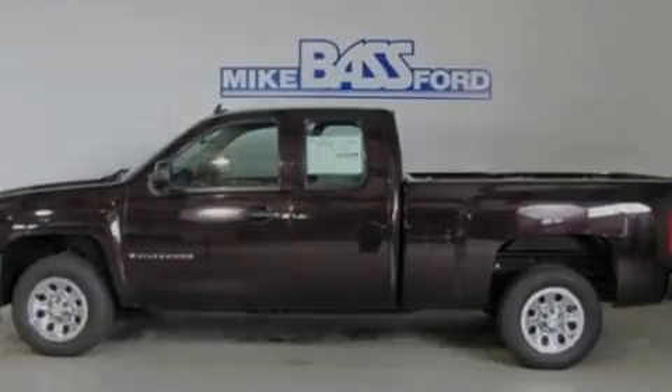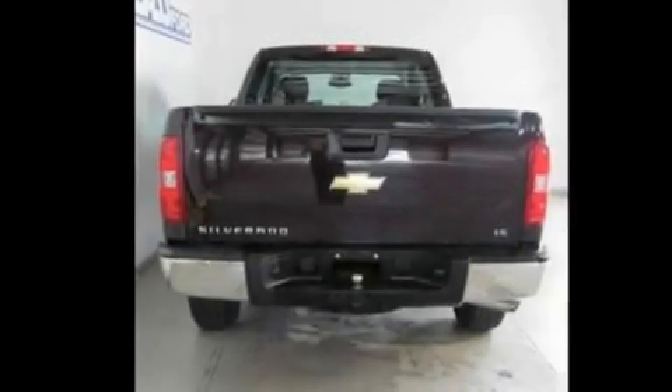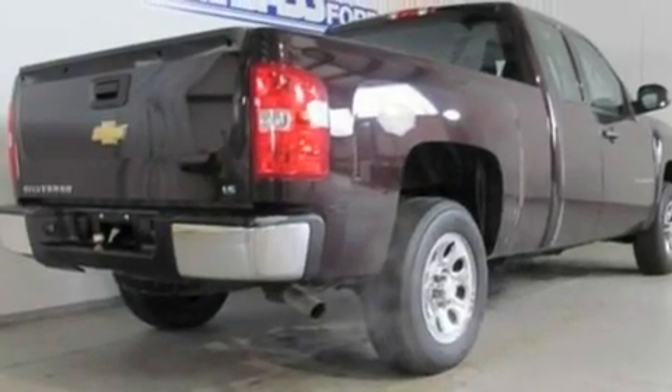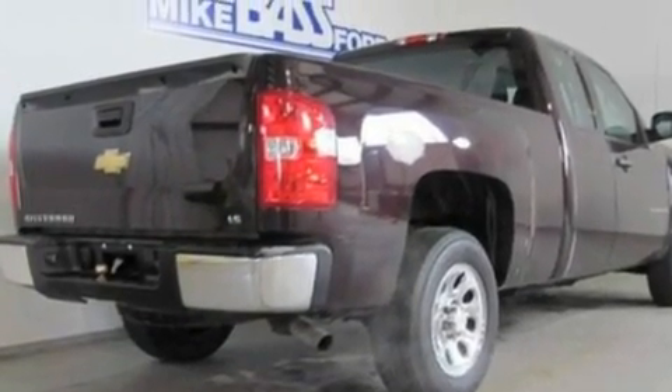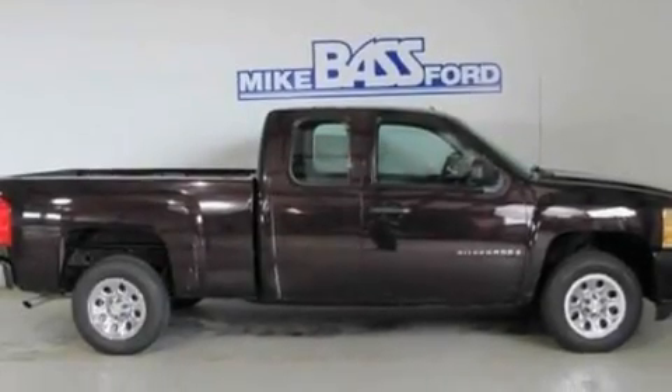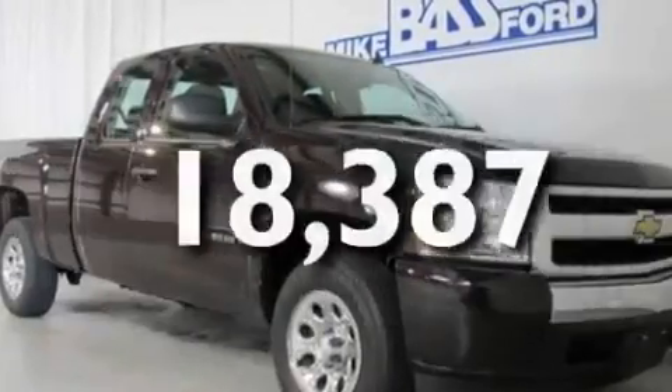Its top features and packages include cruise control, a keyless entry system, front and rear reading lights, a six-speaker audio system, a double wishbone independent front suspension, 17-inch wheels, a bed liner, a low-tire pressure indicator, XM satellite radio, and this vehicle has fewer than 19,000 miles on the odometer.